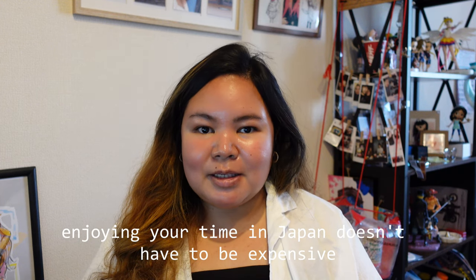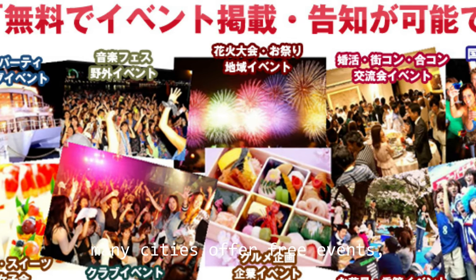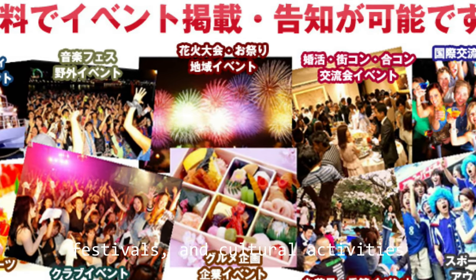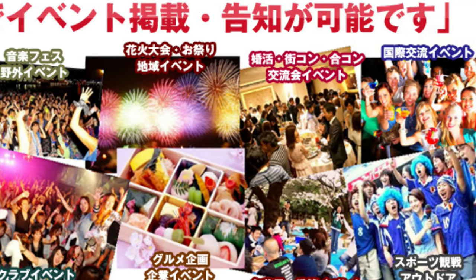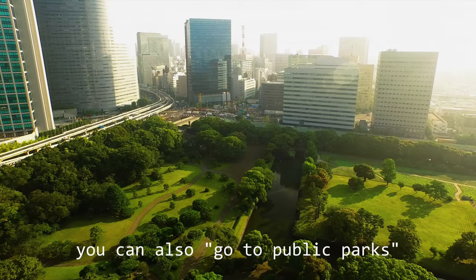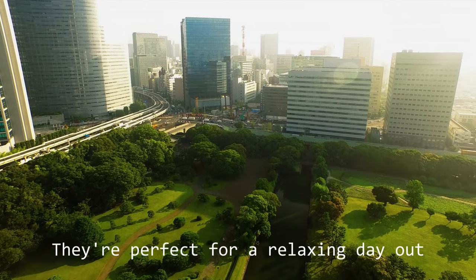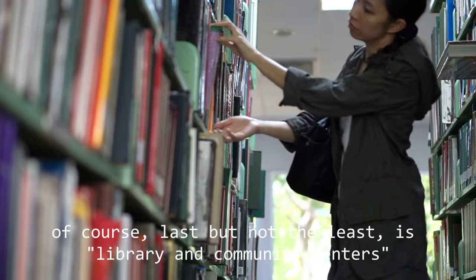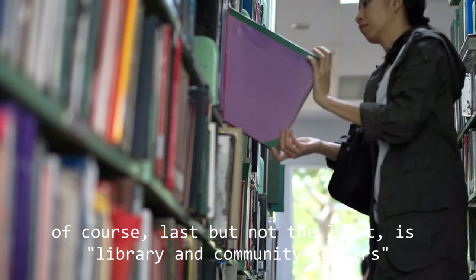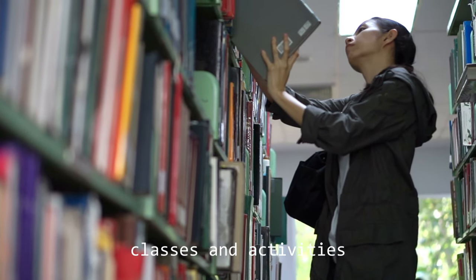Enjoying your time in Japan doesn't have to be expensive. First: free events. Many cities offer free events, festivals, and cultural activities — keep an eye out for these opportunities. I recommend joining local Facebook groups and checking your city's website to know about local events. You can also visit public parks; Japan has beautiful parks that are free to enter and perfect for a relaxing day out. Last but not least: check out your local library or community centers for free and low-cost classes and activities.